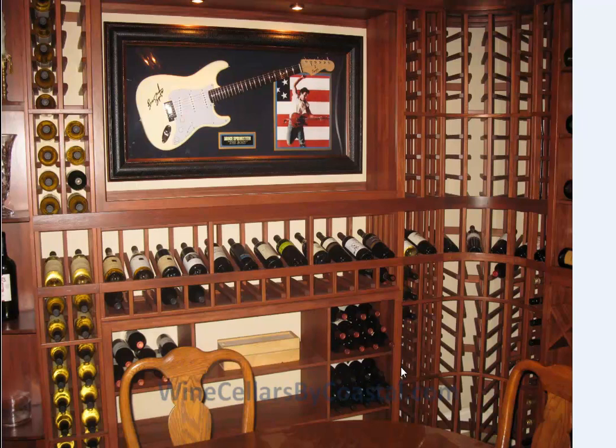Hi, I'm Jerry Wilson, the founder of Coastal Custom Wine Cellars, and I'm really pleased to revisit a project that we recently completed in Philadelphia. We affectionately call this wine cellar the Guitar Wine Cellar for obvious reasons. Our client is very passionate about his wine, and he also had some pretty cool pieces of art — things that were very special to him. We incorporated these items into the wine cellar, and as you can see, this is an autographed guitar by Bruce Springsteen.